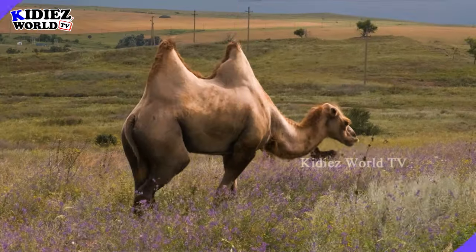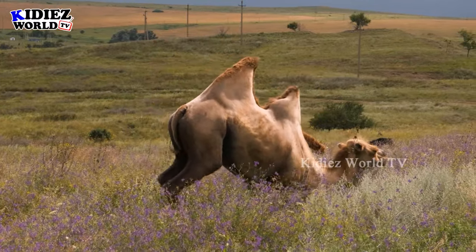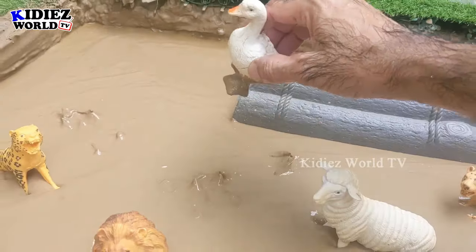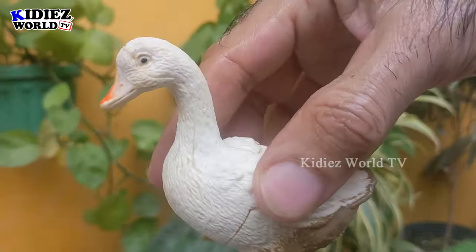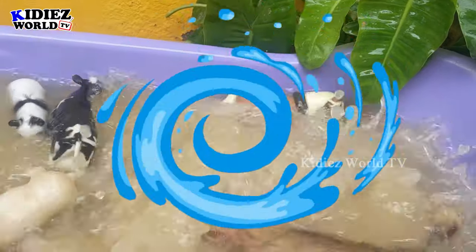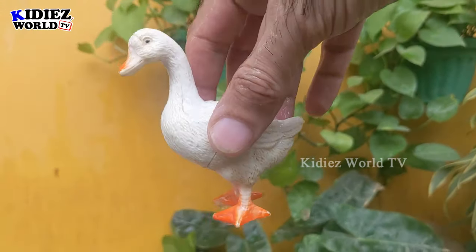The next farm animal we have is a beautiful duck. Just look at this cute animal — the duck is very very muddy now. Let's wash her. Here we go, duck!